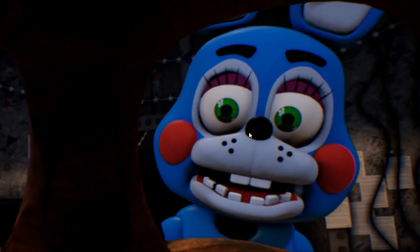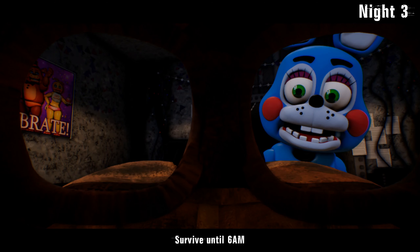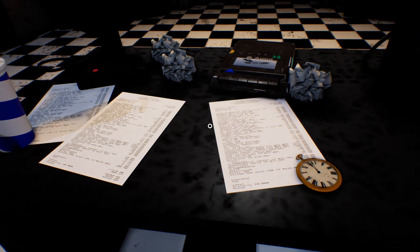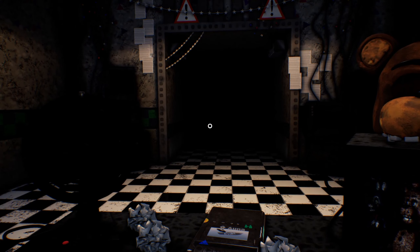This is pretty cool. Oh, that's a cool render - I like that actually. We're back. If you don't know what this game is, it's FNAF 2 but it looks really nice.